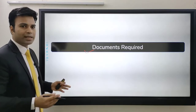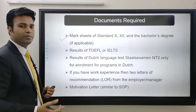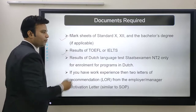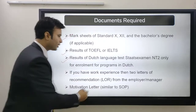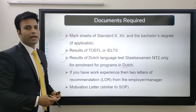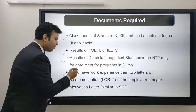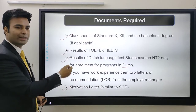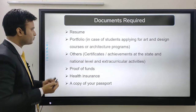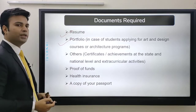Next are the documents required for admission. You will need all your mark sheets — 10th and 12th, or bachelor's if applying for a master's. Your TOEFL or IELTS results should be ready. If enrolling in a Dutch-language program, you also need the NT2 Dutch language test result. If you have work experience, you need two letters of recommendation from your employer or manager, plus your motivation letter. You will also need a resume and a portfolio if applying for art, design, or architecture courses.